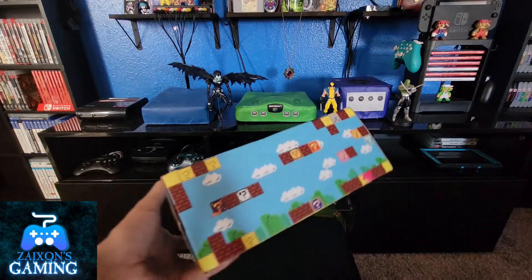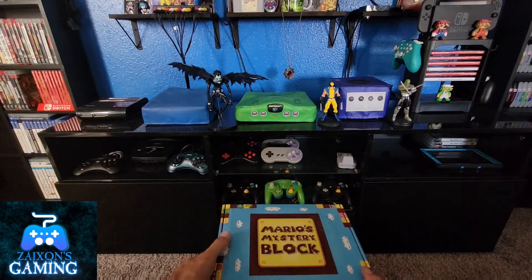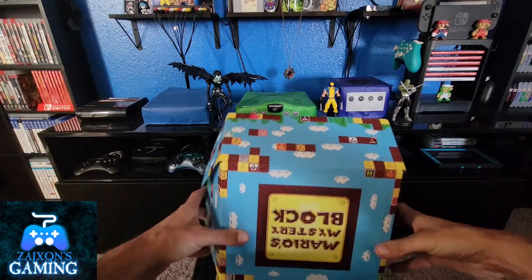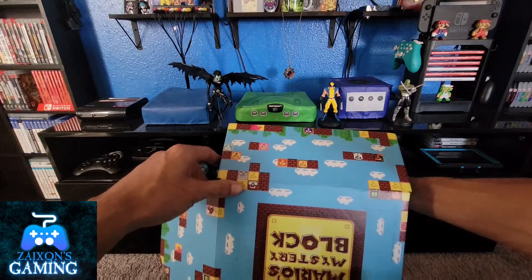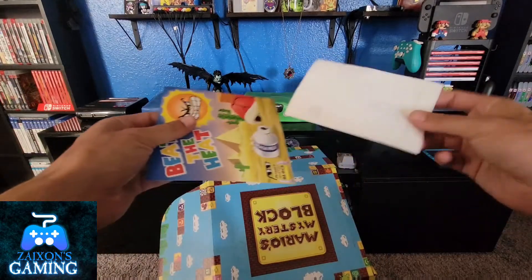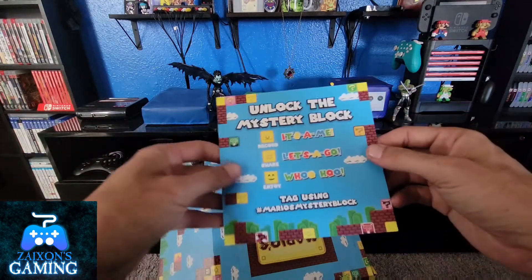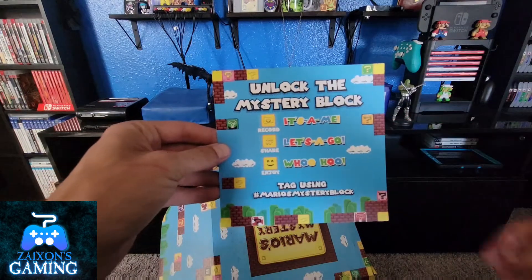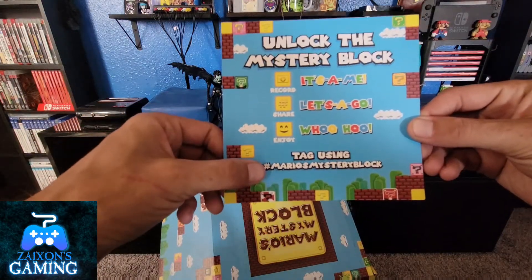Let's get into this — I'll open it together and see what we get. We got a card, a couple cards on top — get those out of the way. There's a packing slip that says 'Beat the Heat,' so the month's theme looks like it's going to be kind of summer themed. It tells you to record, share, enjoy, and tag using Mario's Mystery Block.